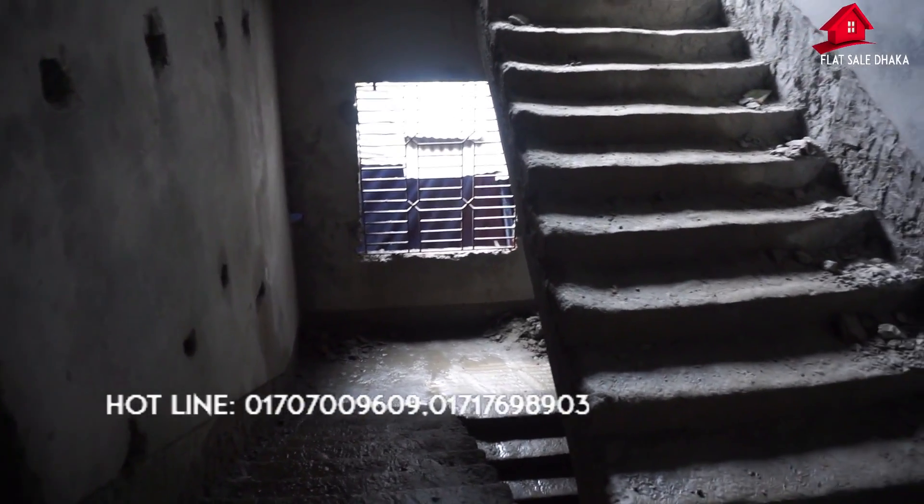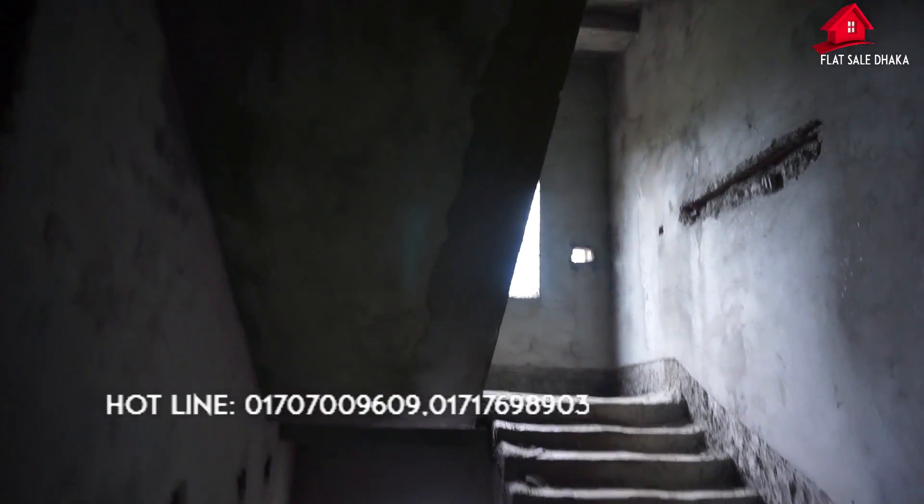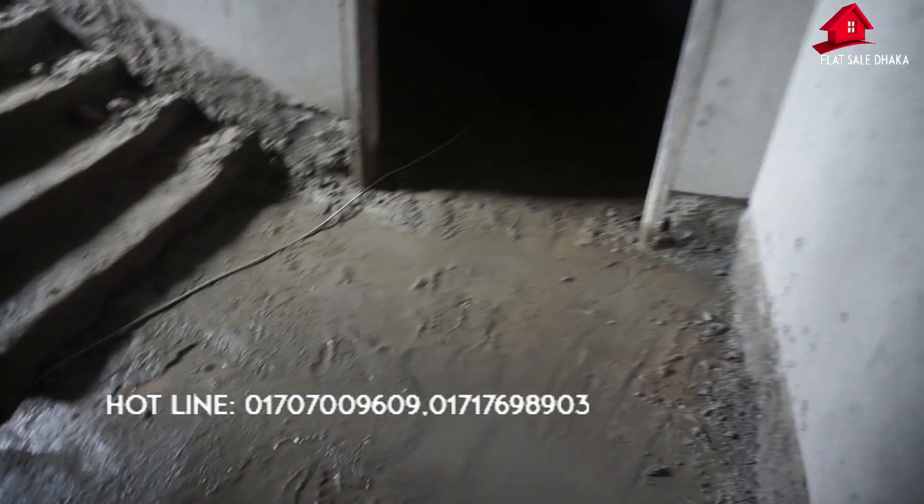Hello everyone, welcome to this video. Today, we will see the flat here. This is a square flat. It is available at a reasonable price.